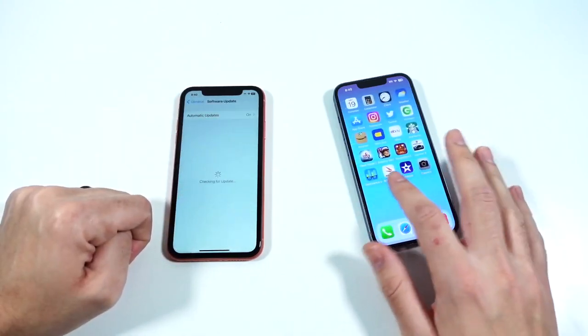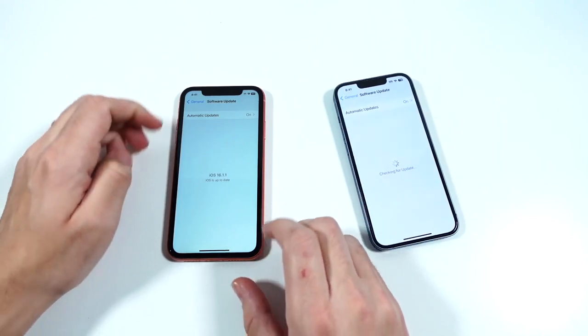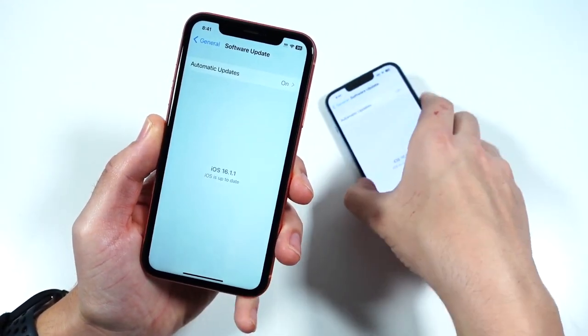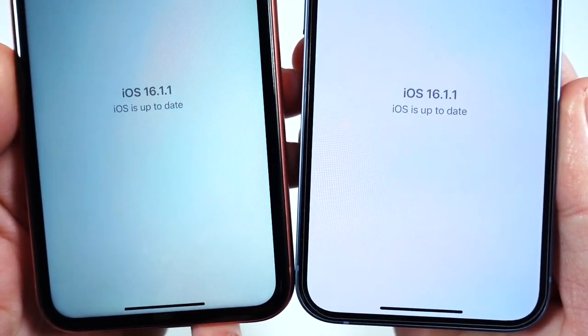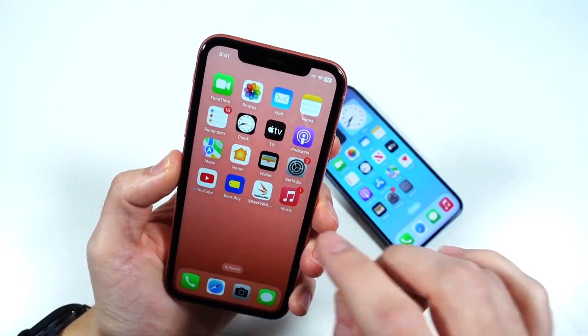Both phones are running the latest version of iOS, which is 16.1.1. Apple is currently working on iOS 16.2, which should be coming out sometime this month or in December. You can see right here — 16.1.1 on both.